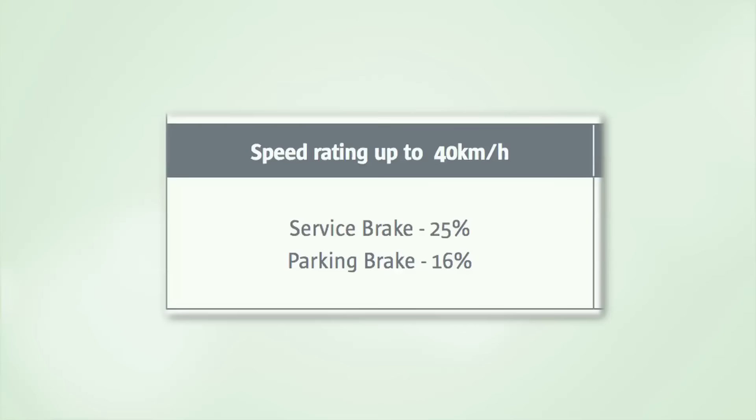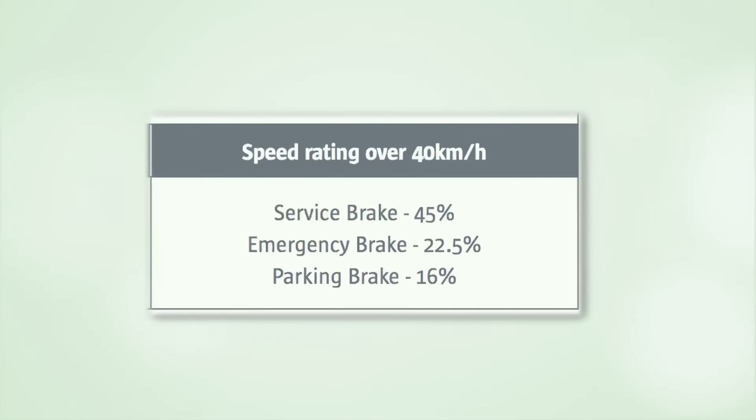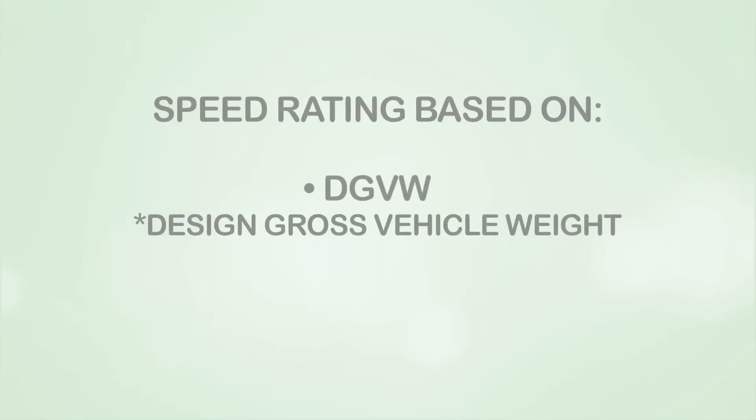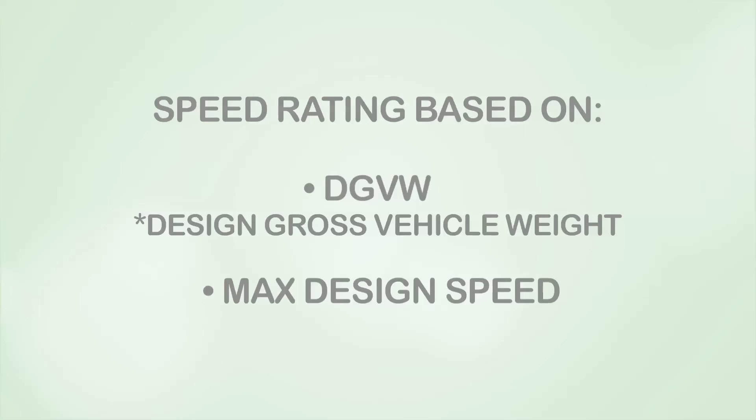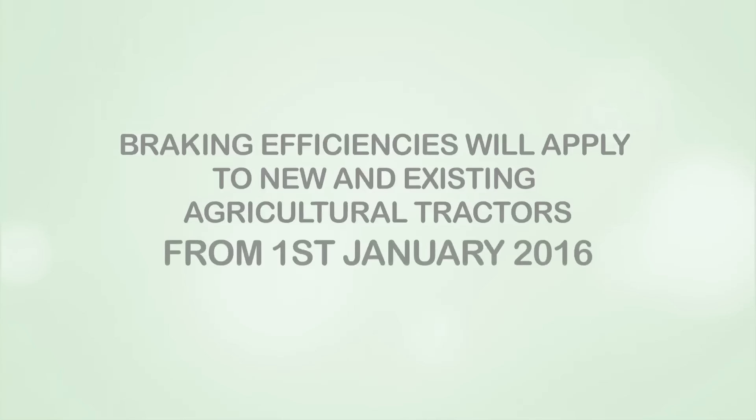The percentage represents the amount of braking force needed to safely slow or stop a vehicle in relation to its design gross vehicle weight and its maximum design speed. These braking efficiencies will apply to both new and existing agricultural tractors from the 1st of January 2016.